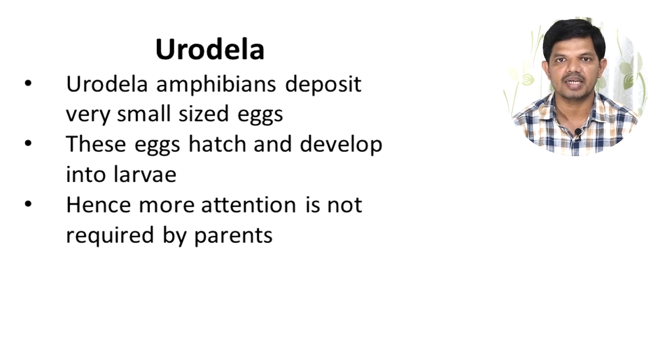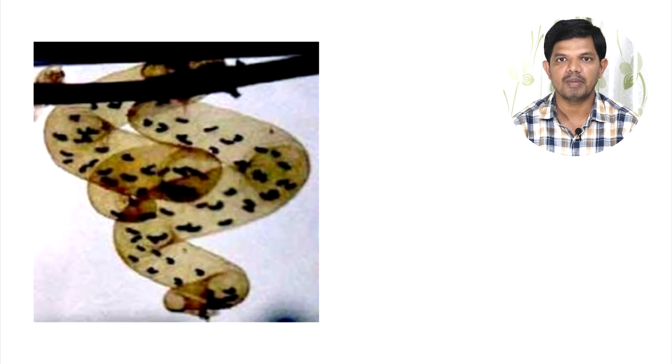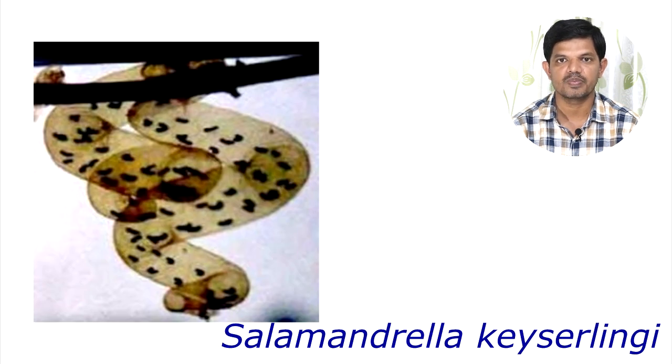Some amphibians make nests for protecting their developing young ones. This mechanism is shown by Salamandrilla keserlingii, which constructs a gelatinous bag-like structure attached to an aquatic plant below the water. Eggs are stored in this bag and thus protected by the nest.